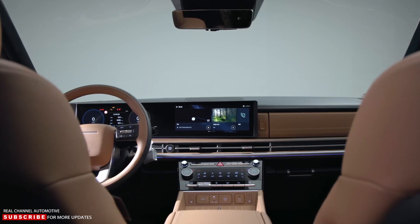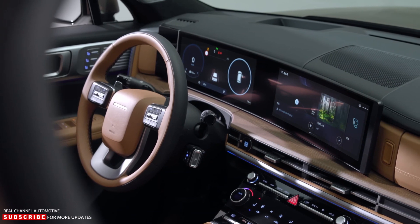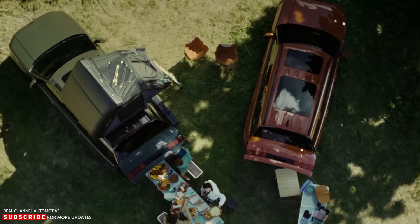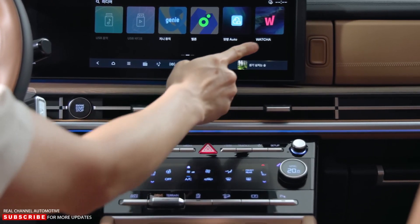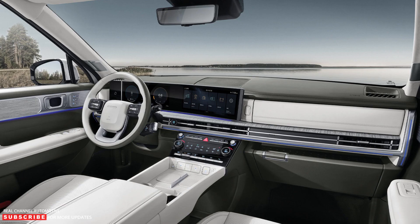Inside, Hyundai designed the new Santa Fe for life in an urban setting. That means convenience and space for grocery shopping, road trips, kid transport, and more. Hyundai says it sought a contrast between the interior and exterior designs, and notes that the H-theme continues in the cabin, where the automaker features it on the air vents and dash.